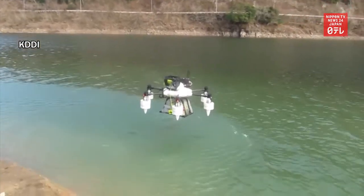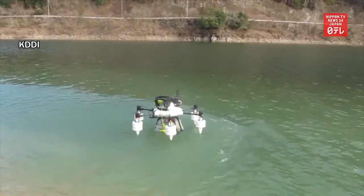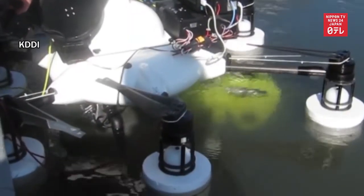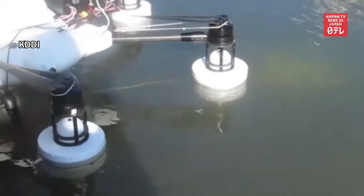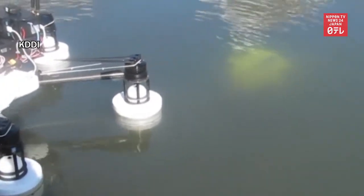The device is expected to help people inspect seafood farms. Until now, they had to go near the farm to maneuver an underwater drone, but they can operate this drone completely remotely.